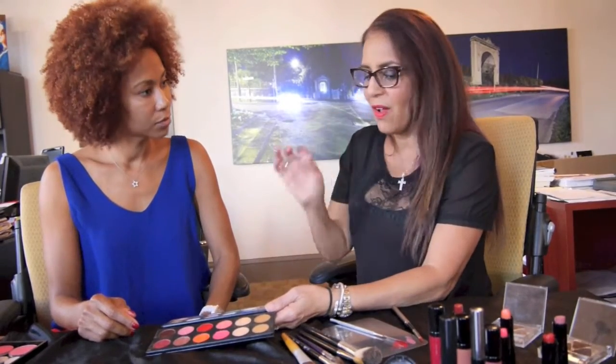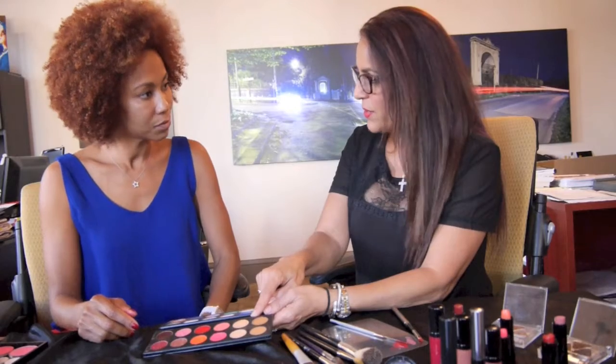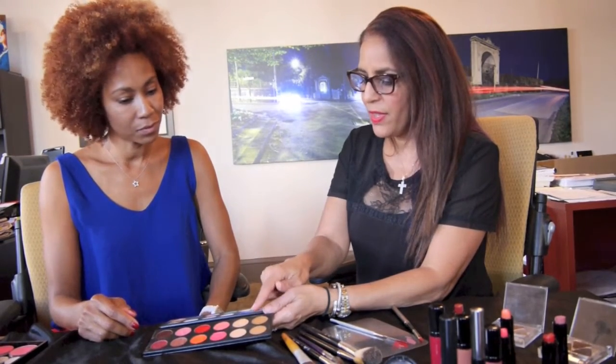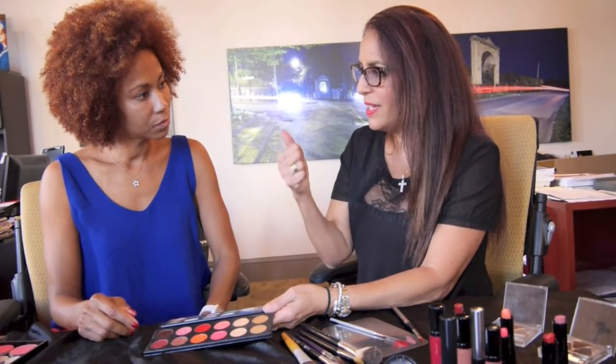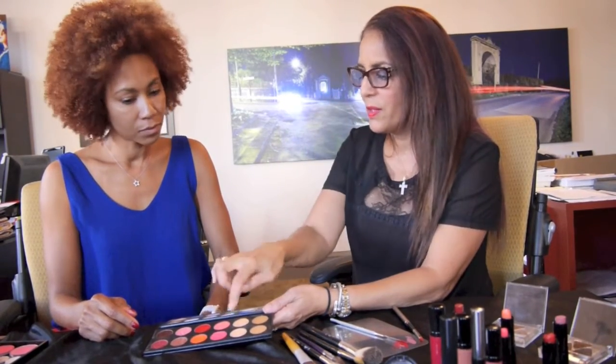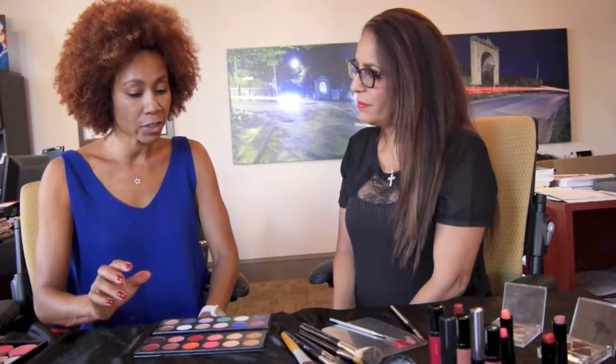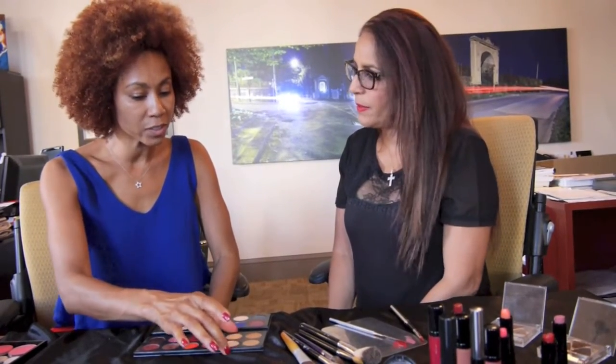These other four products are also cool — these are mineral touch concealers. The cool thing about this is that you can actually highlight, prime, contour, and conceal underneath your eyes with these four colors. So cool. It's very difficult to find concealers along with your lips and your eyes all in one place. You really did make everything very convenient.